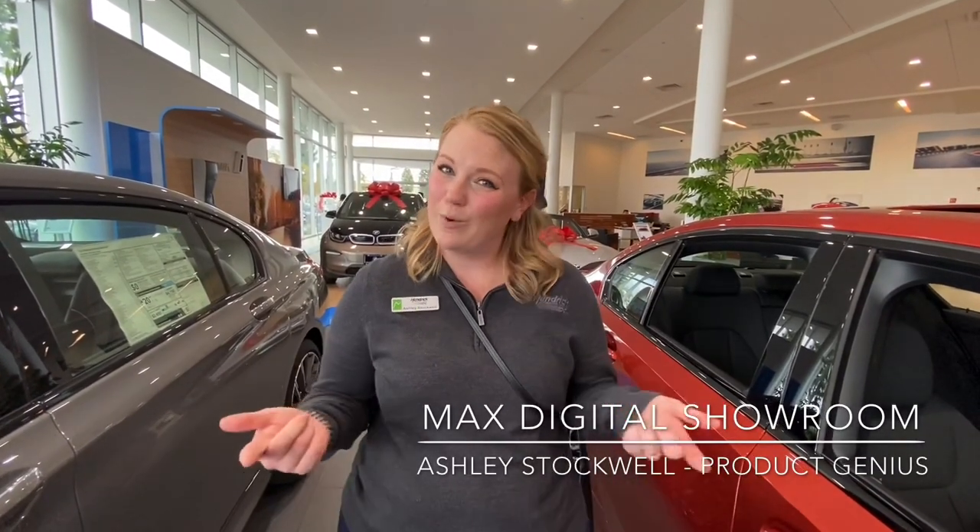Happy Holidays from ASK BMW. I'm Ashley, one of your product geniuses, and I want to show you how you can shop our inventory directly from your smartphone and the convenience of your own home using Max Digital Showroom. Max Digital Showroom is a tool that allows you to filter through our inventory to find the correct car to fit your needs.